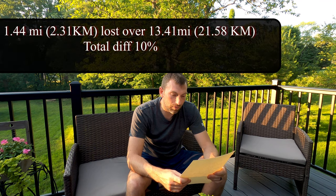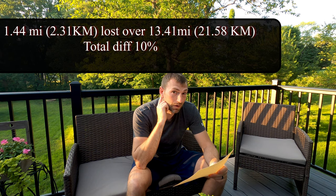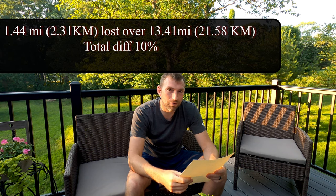For my trail section, I lost 1.44 miles over 13.41 miles, meaning I lost 10% of my ride in the woods. It's the middle of summer, so there's dense foliage, but I think a lot of it is due to the switchbacks that you just can't pick up even though you're recording every second on a GPS.